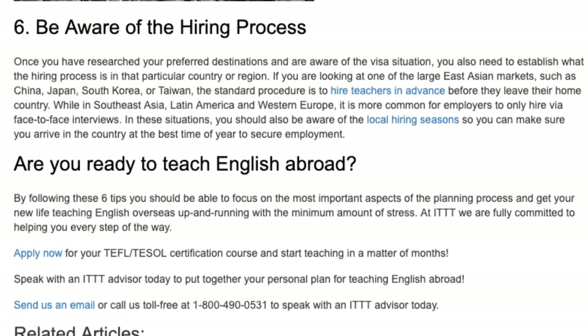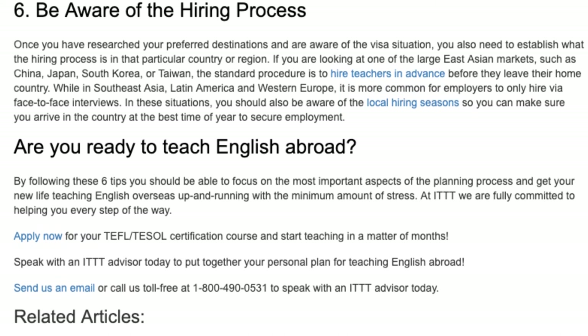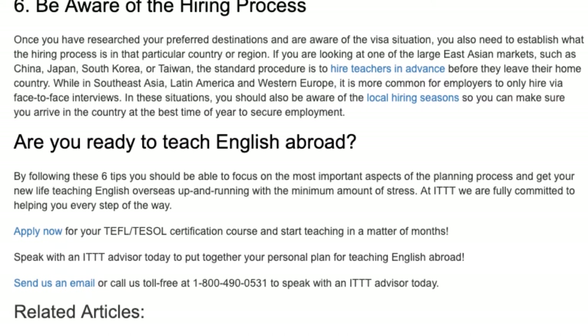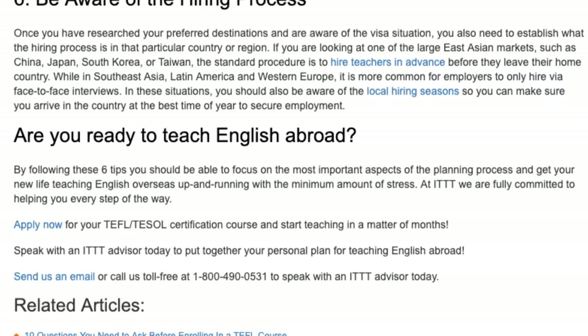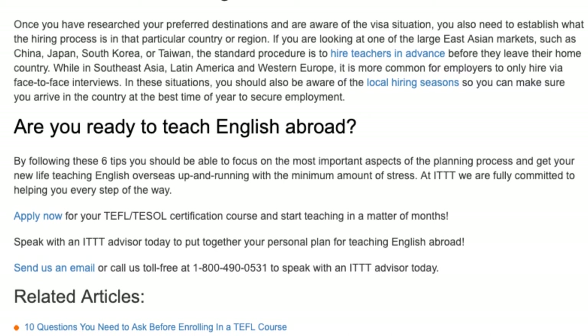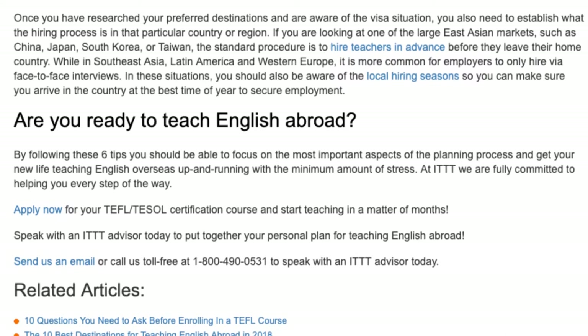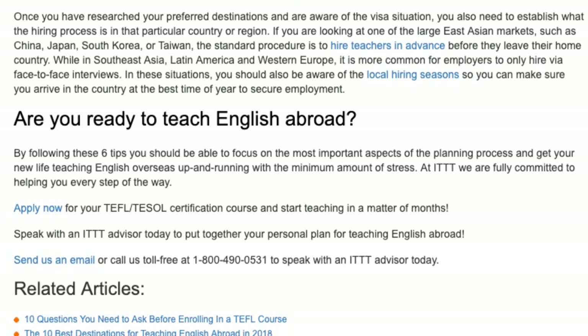By following these six tips you should be able to focus on the most important aspects of the planning process and get your new life teaching English overseas up and running with the minimum amount of stress. At ITTT we are fully committed to helping you every step of the way. Apply now for your TEFL or TESOL certification course and start teaching in a matter of months. Speak with an ITTT advisor today to put together your personal plan for teaching English abroad. Send us an email or call us toll-free at 1-800-490-0531 to speak with an ITTT advisor today.